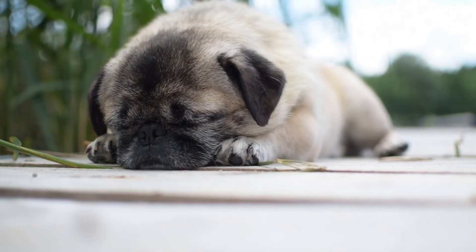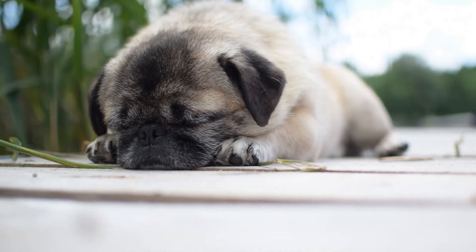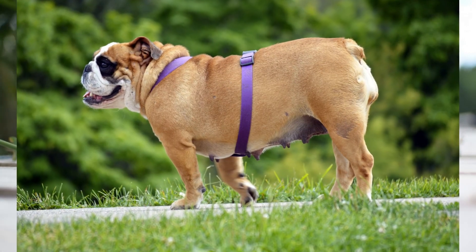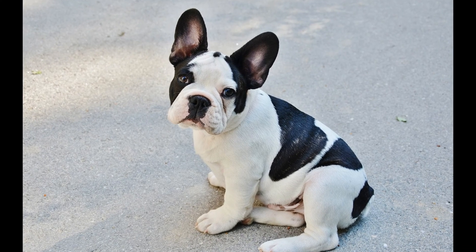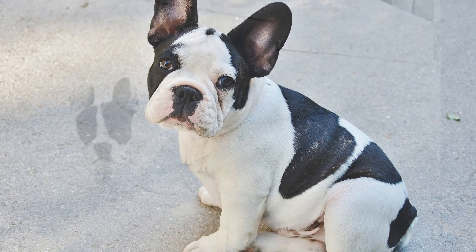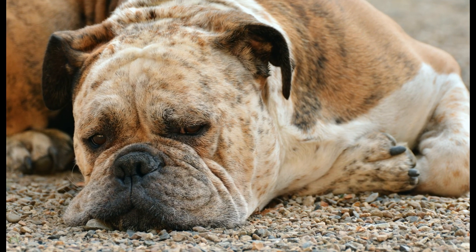Dogs that suffer from this syndrome typically have a history of loud snoring and noisy breathing. They may also have a sensitive gag reflex or be prone to reverse sneezing or tracheal collapse. The gums or tongue can sometimes turn blue from lack of oxygen, and over-exertion or over-excitement can lead to collapse.